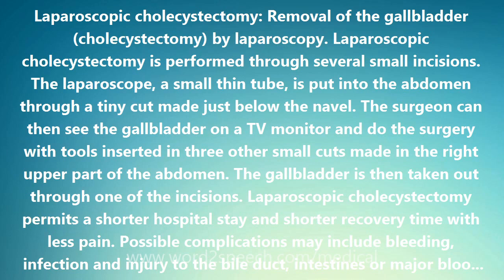The surgeon can then see the gallbladder on a TV monitor and perform the surgery with tools inserted in three other small cuts made in the right upper part of the abdomen. The gallbladder is then taken out through one of the incisions.